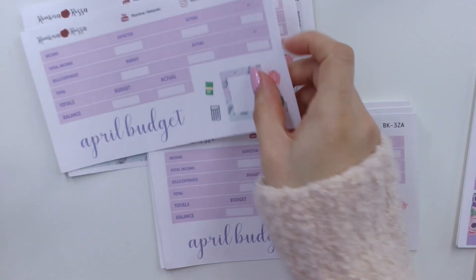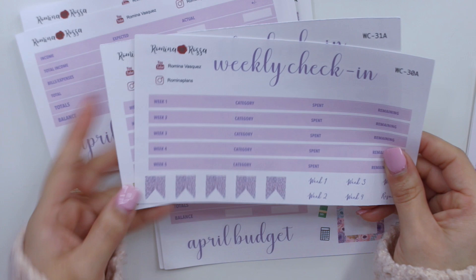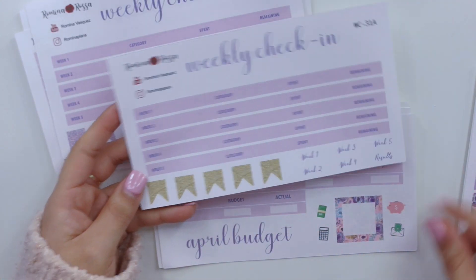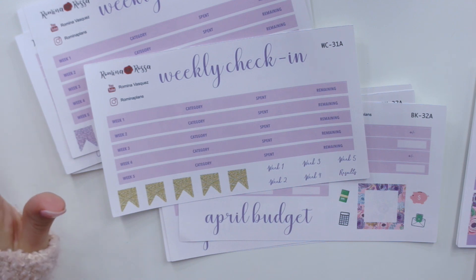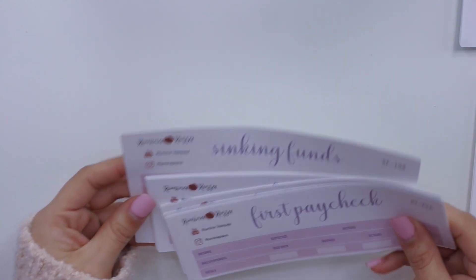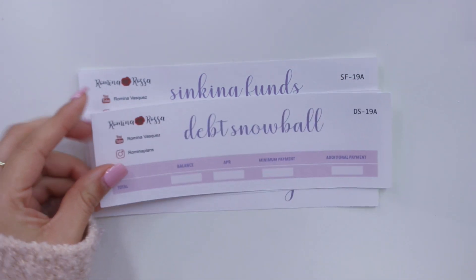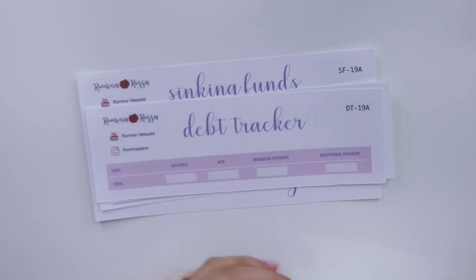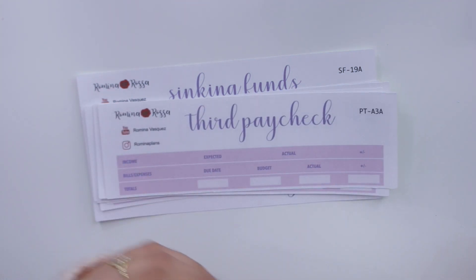I have the weekly check-ins with page flags in the corresponding glitter — purple glitter for the butterfly washi and gold glitter for the floral washi. You can mix and match everything, which is the main reason I offer all my sheets a la carte. The other trackers I offer include: sinking funds with a little transaction log, script, variable income, debt snowball, debt tracker, debt avalanche, spending tracker, and then all the paychecks — fourth, third, second, and first. That's what I'm offering for April.